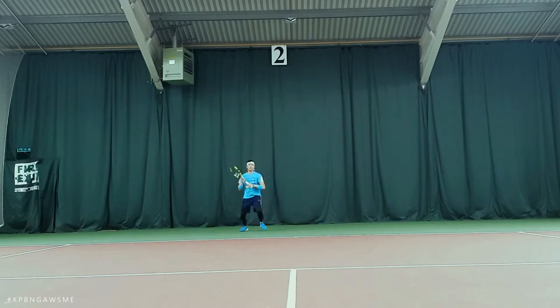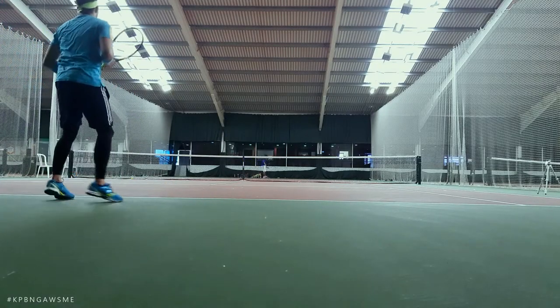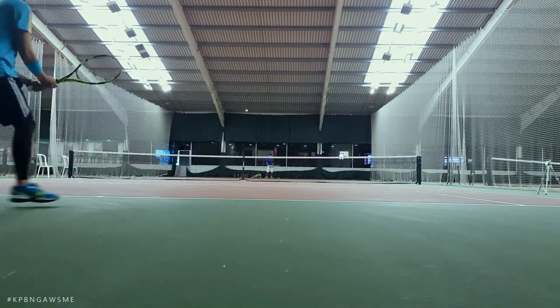Hey everyone, One Tech Traveler here. I want to quickly share my thoughts on the Python Performance compression leggings that I've been using for a lot of my activities for quite a while now. I'm happy to say they've been very impressive during my time using them.